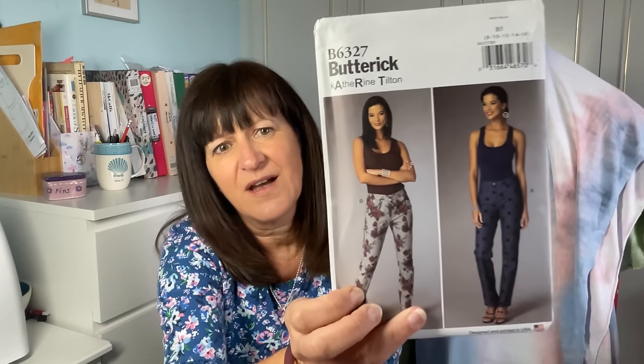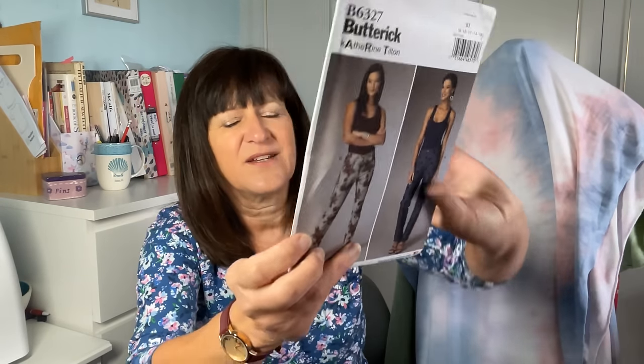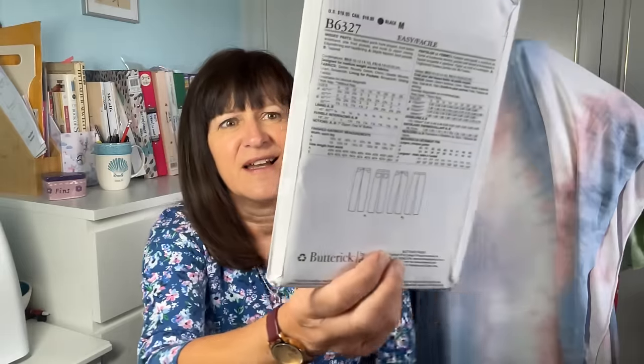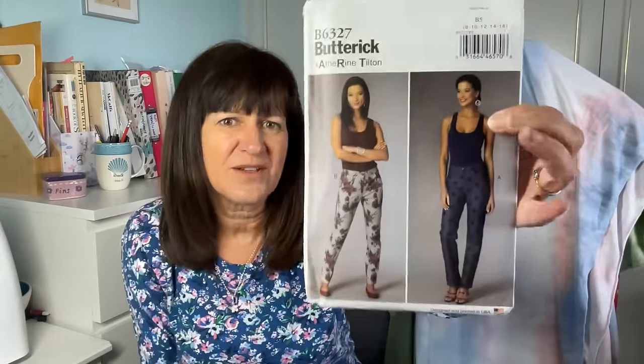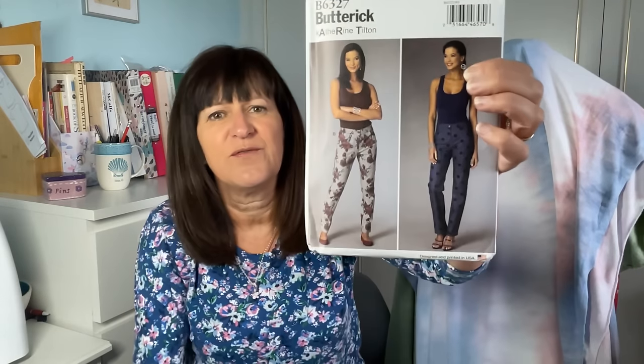I picked up Butterick 6494 — it's very similar to a Butterick pattern I already have, but I like the look of this jersey top and jersey dress. It's got side princess-line pockets, trousers as well, and a kind of tunic — really good value pattern. And finally Butterick 6327, a pair of jeans to be made out of normal wovens (not stretch). It's a Catherine Tilton jean pattern — I'm quite scared of it, but I have done a lot of similar patterns. They're slim leg, not flared, so I might give those a go.